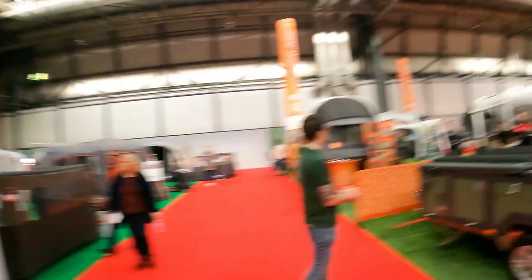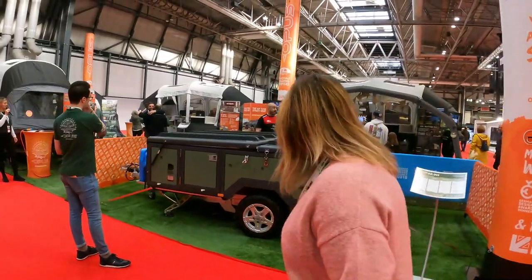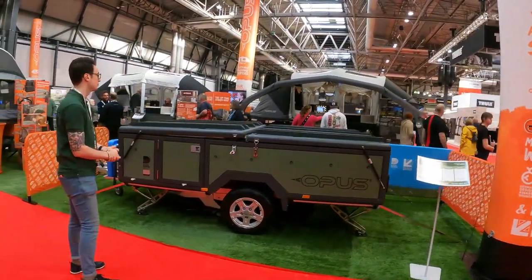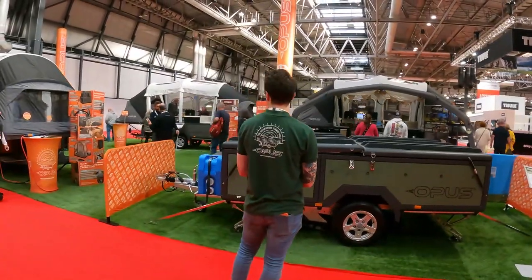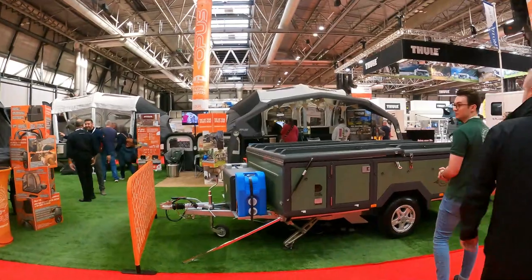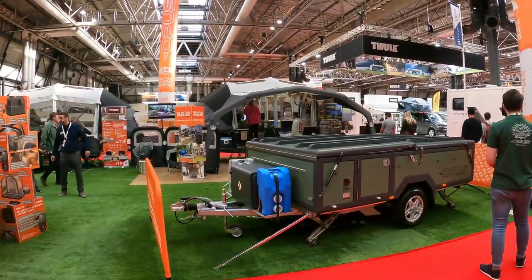And that, ladies and gentlemen, is a caravan and motorhome show opening. They're just about to start a demonstration of the Opus inflatable camper. The idea behind it is it's quite a rugged, upgrade-style trailer with a fully functioning kitchen, a luxurious seating area, and even a built-in heater for keeping you warm during those cooler months.